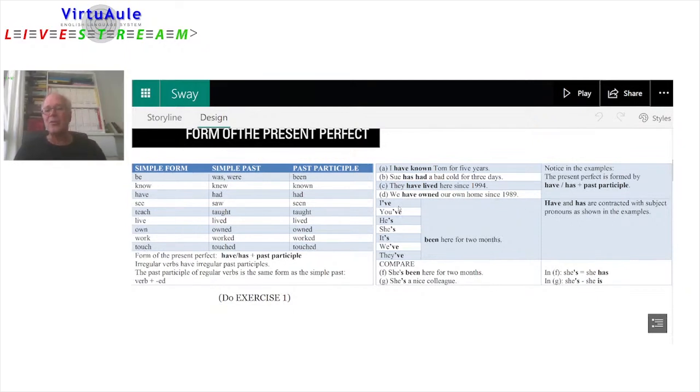We can see the contractions. I've been here for two months. You've been here for two months. He's been here for two months. She's been here for two months. It's been here for two months. We've been here for two months. They've been here for two months. The contracted forms use 've for all forms except the third person singular, where we use 's — he's, she's, it's. Note that 's can contract both 'is' and 'has,' so 'she's been a nice colleague' uses 'she is,' while 'she's been here for two months' uses 'she has.'